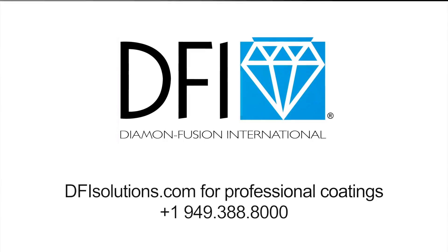Welcome to an easier and more beautiful life, brought to you by DFI Protective Coatings and Cleaners.